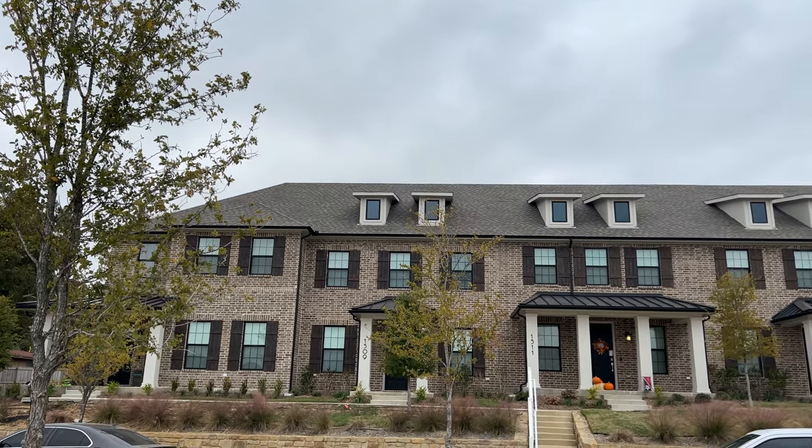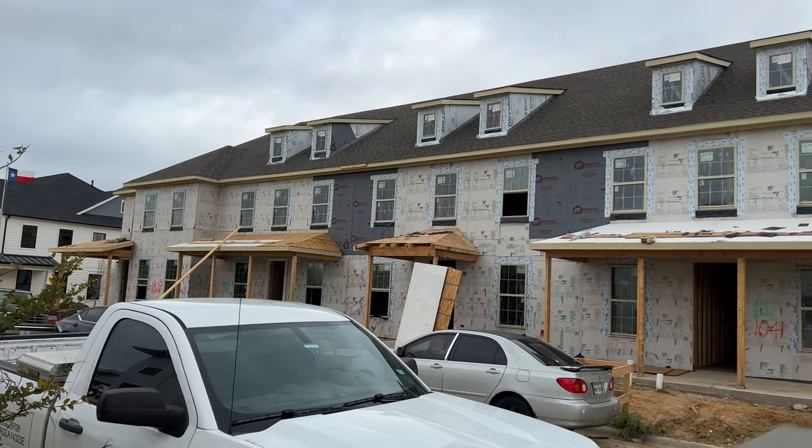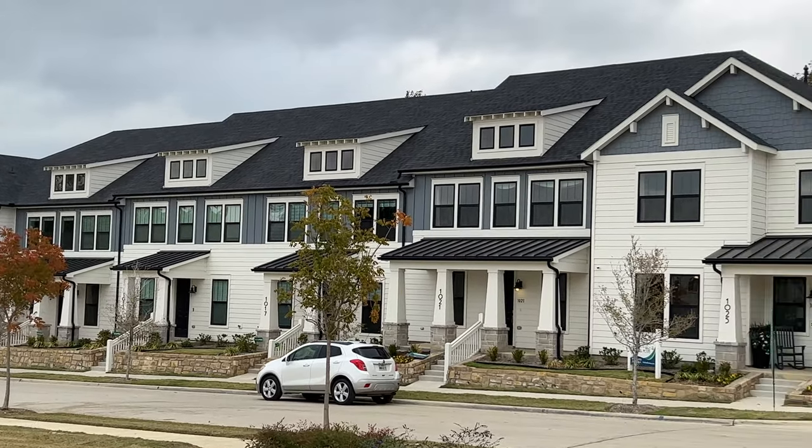Hey guys, welcome back to the channel. Welcome back to the vlog. Today I had to come out to Carrollton, Texas to do some work, to check on some jobs we're doing at some townhouses for roofing. The great thing about this place is it is two, maybe three minutes from Corvette World. I actually have to pass Corvette World on the way there, so I went and did what I had to do. Now we're going to swing by Corvette World and check out what kind of Corvettes they have available right now. Let's run in there and check it out.